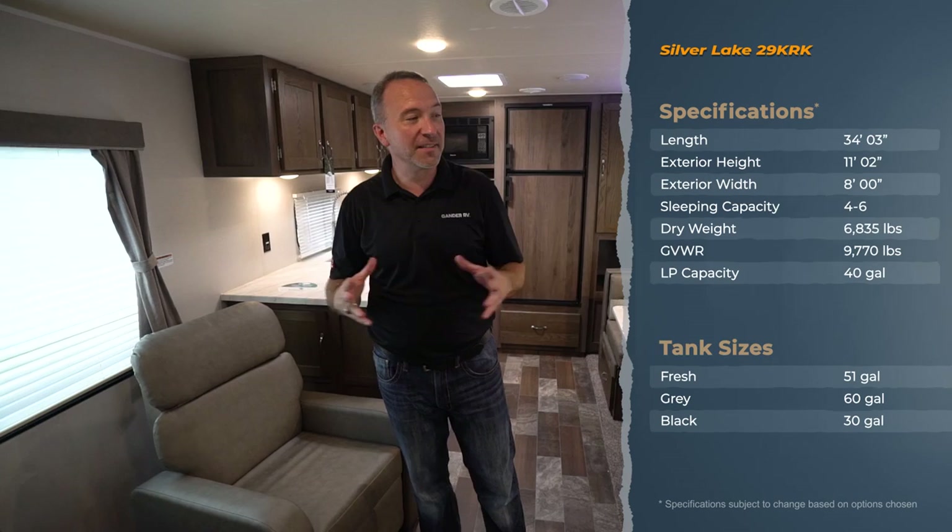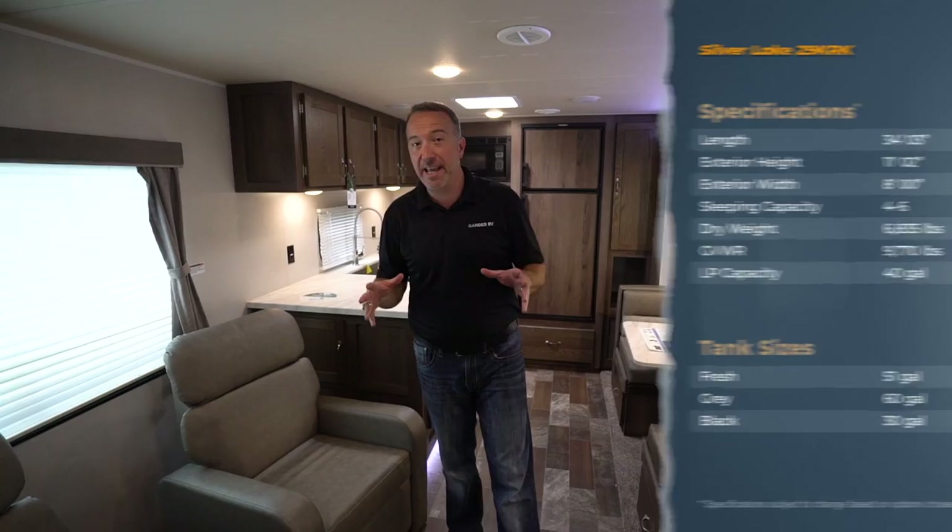Hey, what's up everybody? It's Chris Young for Gander RV. Today I am in a beautiful East to West Silver Lake 29 KRK — and that KRK stands for Killer Recliners — because these things are nice.